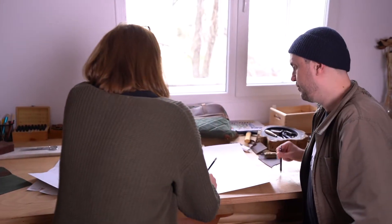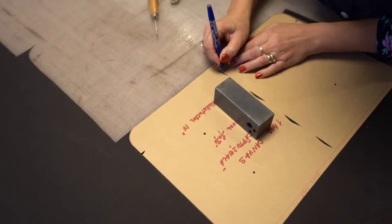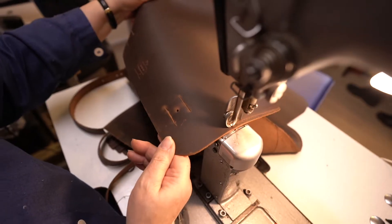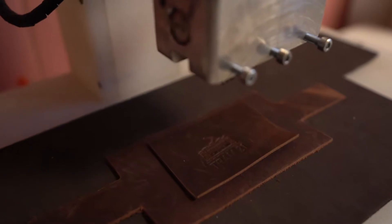At Tram21, we're both the designers and the manufacturers, so we handle the whole process of making this bag ourselves — from drawing and finding the materials to the last stitch.